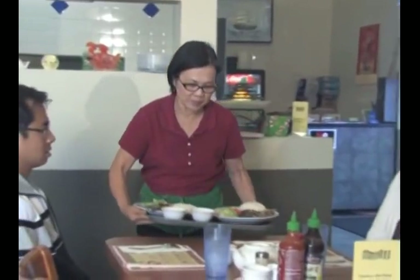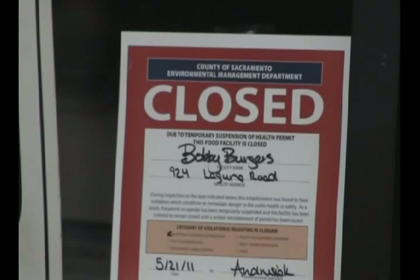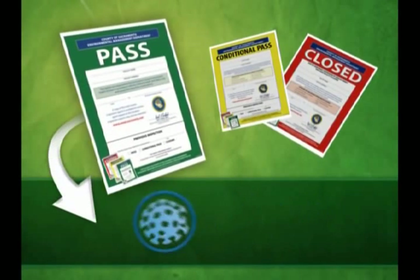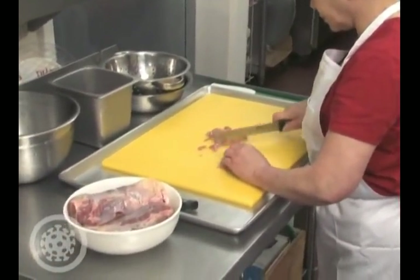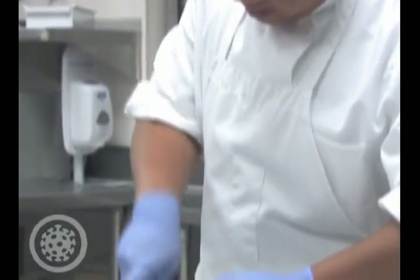You are protecting the health of your customers and ensuring your facility does not receive a red closure placard during health inspections. Let's talk about the first of the major violations: the hygiene of food handlers. Food handlers have direct contact with the food the customers eat, and can easily spread bacteria and viruses from our bodies and the environment. That is why it is extremely important that all food handlers practice good hygiene.